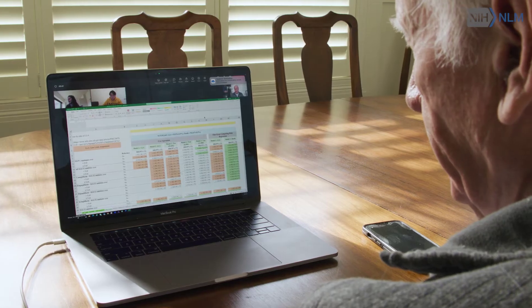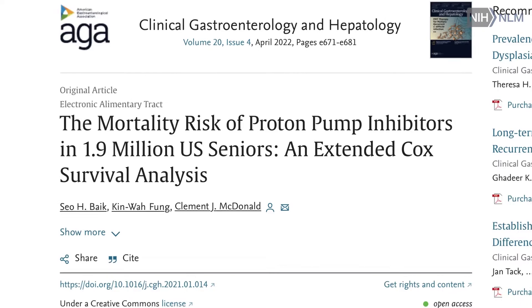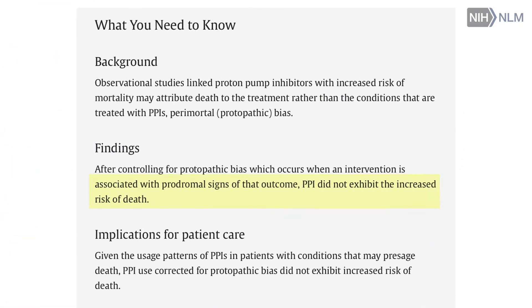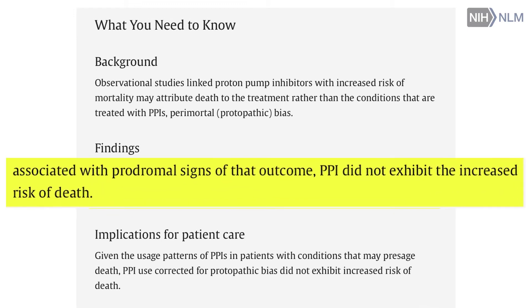We've done a number of things, including looking at PPIs — proton pump inhibitors, omeprazole — and the claim that somehow they were dangerous. We showed that they were not dangerous.